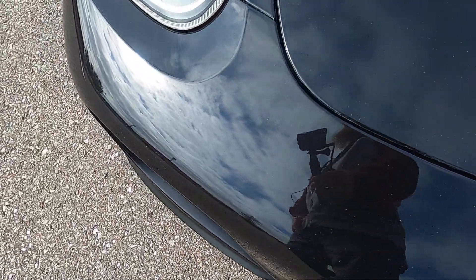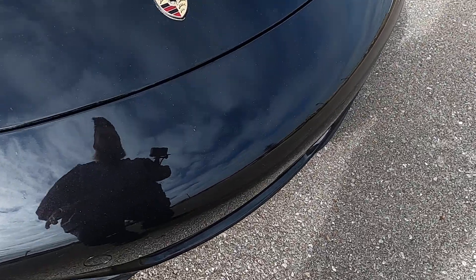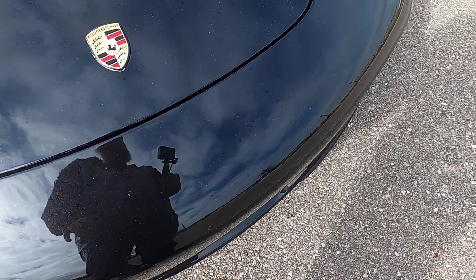Nothing serious — the bumper's not broken, there's no accent pieces broken or missing, but there are just a few cosmetic issues in the paint itself.